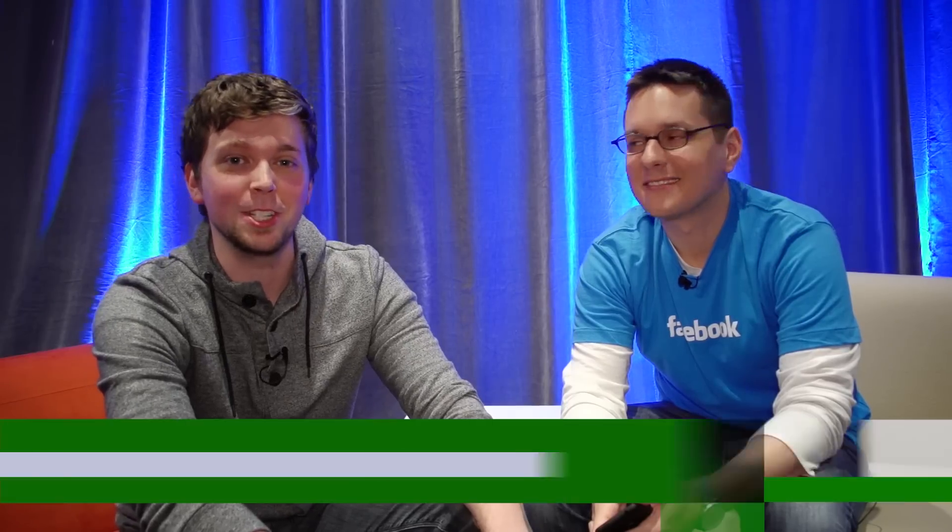Hey everybody, this is Greg Komparek of TechCrunch and we're talking to Tom Allison, he's the engineering manager on Facebook Home. Tell us a little bit about your project, what you've been working on.